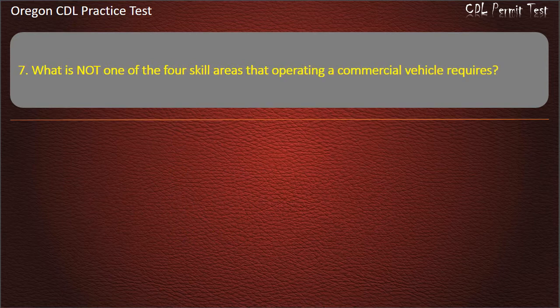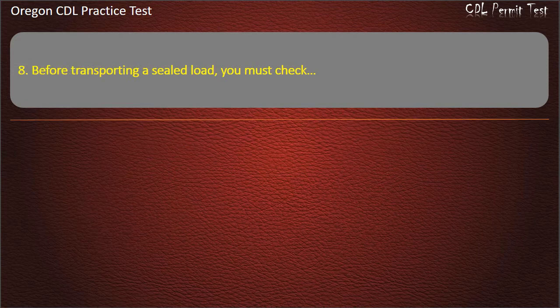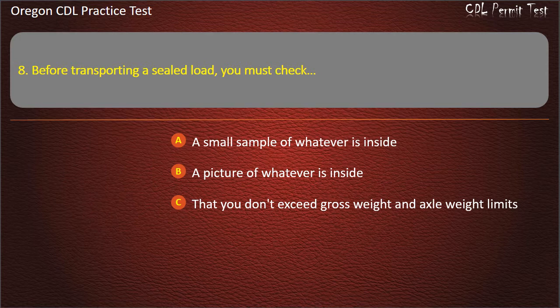Question 7. What is not one of the four skill areas that operating a commercial vehicle requires? Accelerating, first aid certification, steering, or safely backing. Answer: First aid certification.